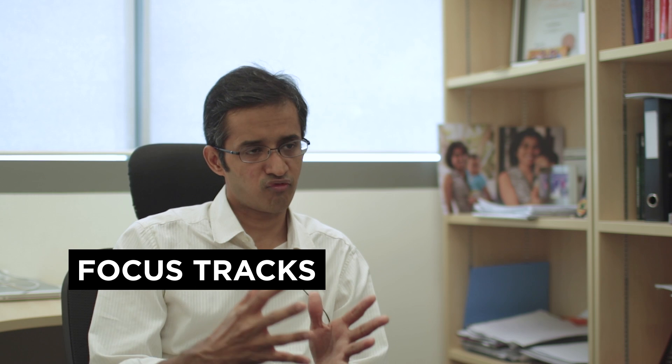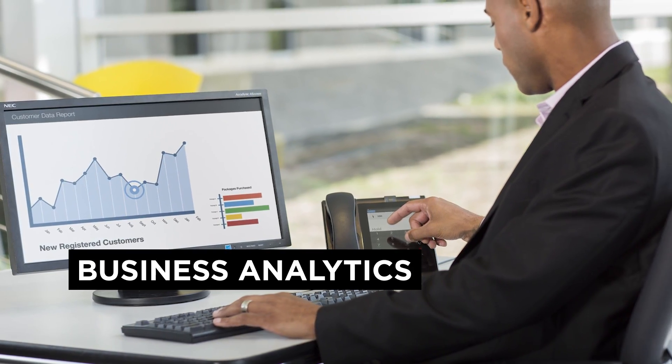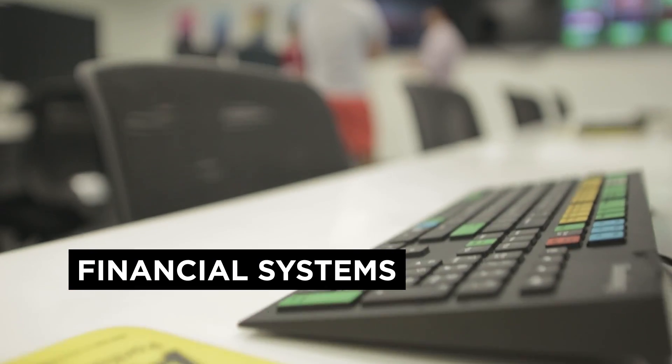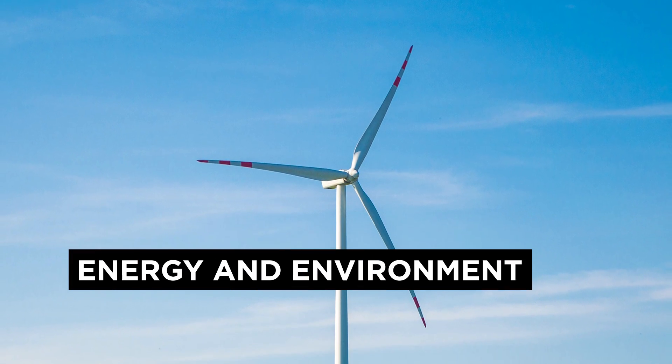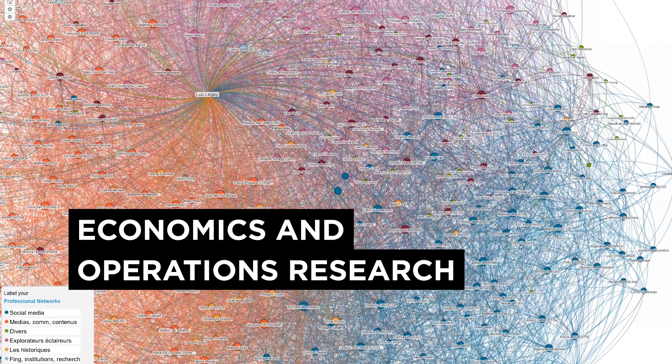We have focus tracks in a few different disciplines which help to bundle classes in specific areas. At the current moment we are offering five focus tracks. The areas include business analytics, supply chain and logistics, financial systems, energy and environment, and economics and operations research.